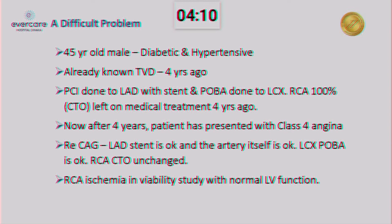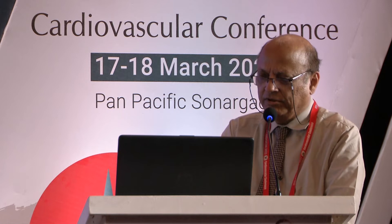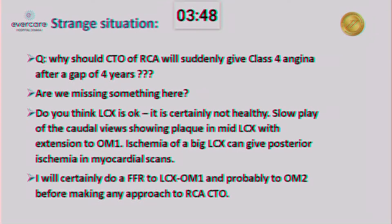So this is quite a sticky situation. Why should CTO of RCA suddenly give Class 4 angina after a gap of four years? Are we missing something here? My question is: do you think the LCX is okay? It is certainly not healthy — it's not obstructing but it's not healthy either. Slow play of the angiogram is showing some plaque in the mid-LCX with extension to OM1. Ischemia of a big LCX can give posterior ischemia on micro-scans. So I will certainly do an FFR to LCX OM1, and probably to OM2 also, before making an approach to RCA CTO.